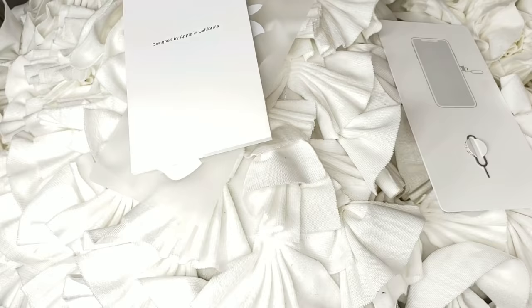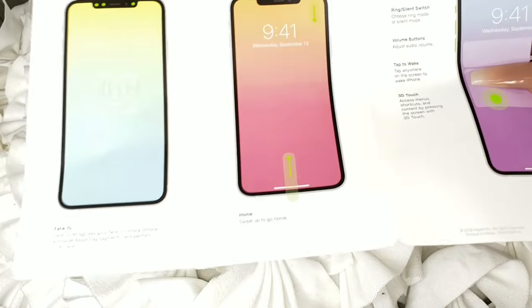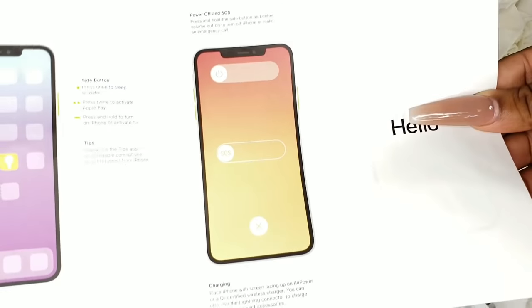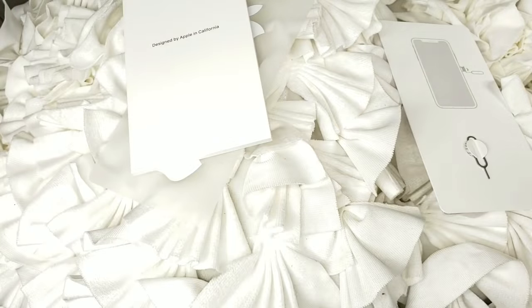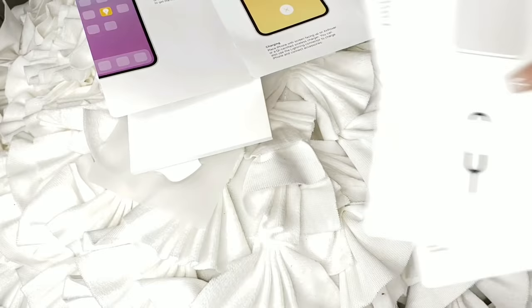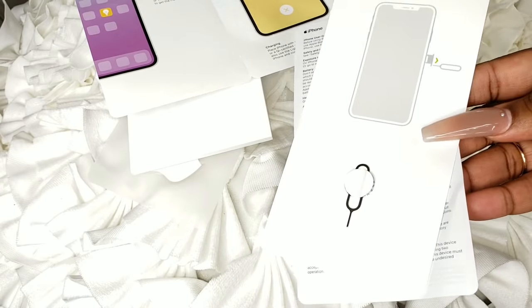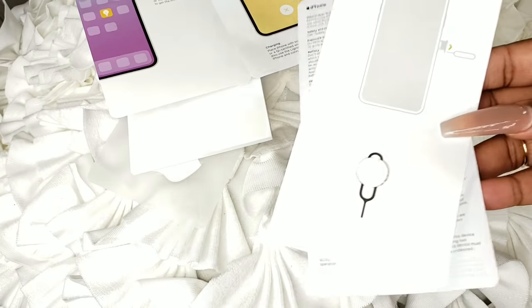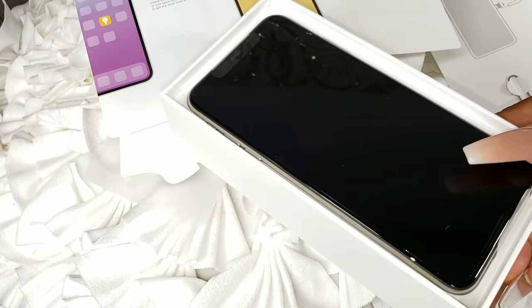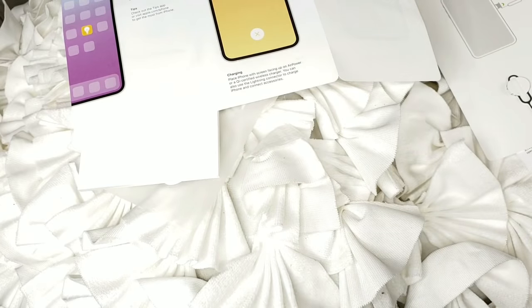For all the people that watch me — if you have Android and are thinking about getting an iPhone, this is how it comes: just this one little piece of paper, you have to figure everything else out on your own. Apple is simplicity. And then of course you have your SIM card ejector tool, which I'll set up off camera.